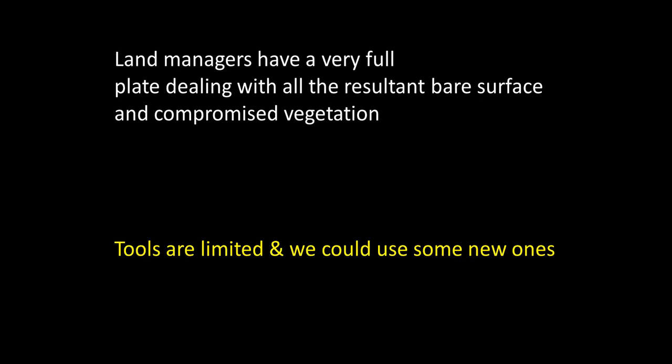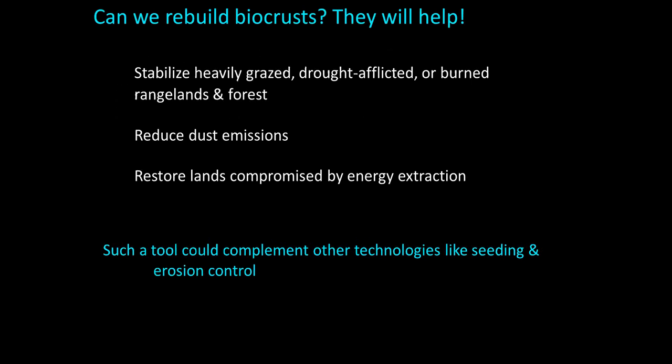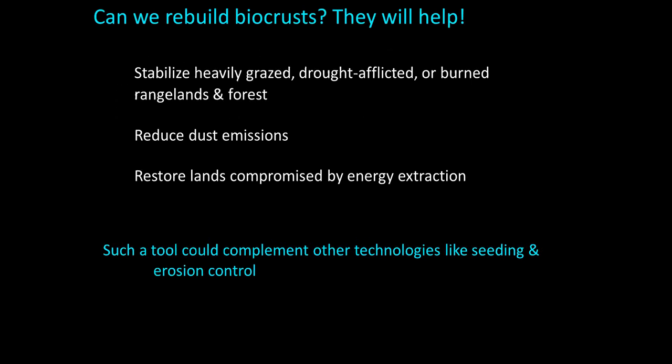Land managers have an incredibly full plate dealing with bare soil surfaces, which are a huge issue because of erosion, lack of retention of water, nutrients, seeds, and organic matter, and vegetation that may not establish as it used to without the soil crust. We really do need to figure out ways to get them back. The question is, can we, in fact, rebuild the soil crust? The answer is absolutely yes.